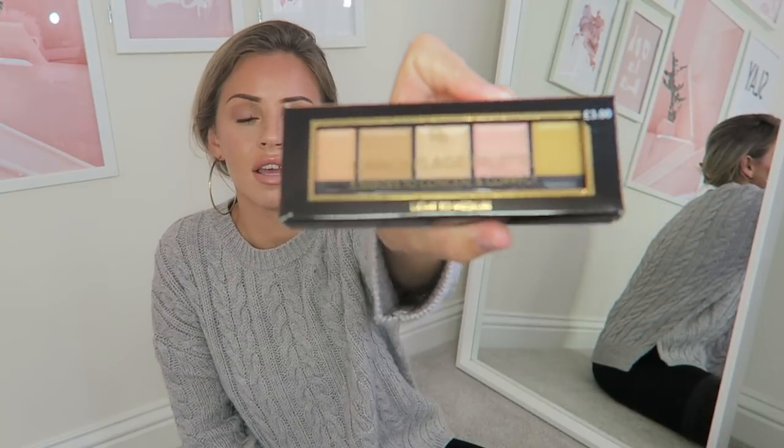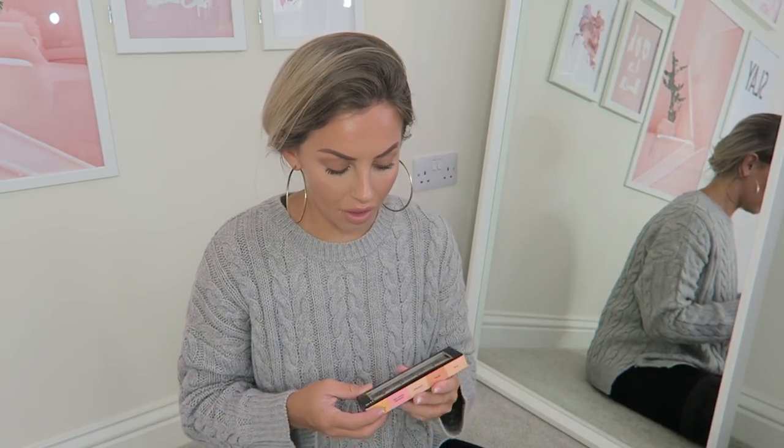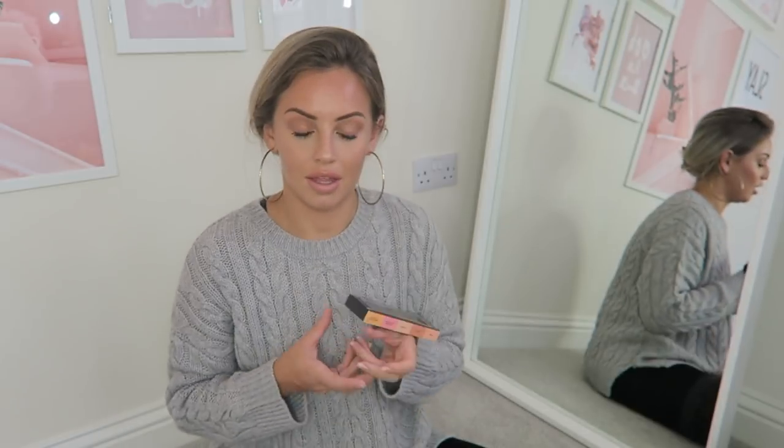From the makeup section, I got this camouflage palette of concealers. I tried it out on a tester and thought the consistency and coverage was really good, so I got it for three quid. I think it'll be really useful.